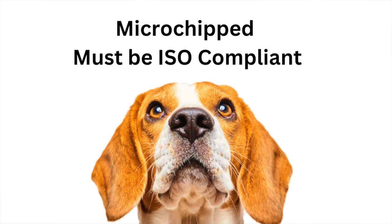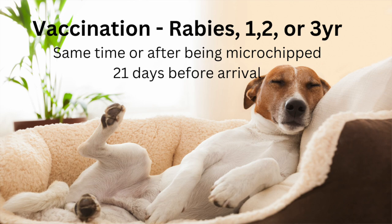The next thing is to make sure your dog or dogs are microchipped, and they must be ISO compliant. Check with your veterinarian or local animal hospital to confirm those microchips meet the ISO standard. The third and very important requirement is vaccination — specifically rabies. Your dog has to be current on their rabies shot, whether it's the one-, two-, or three-year vaccine. Importantly, the rabies vaccination needs to be done at the same time as or after microchipping, and it must be completed 21 days before arrival in Portugal.